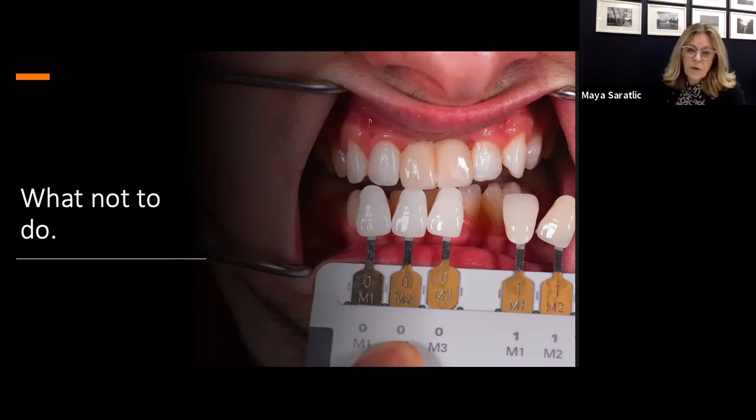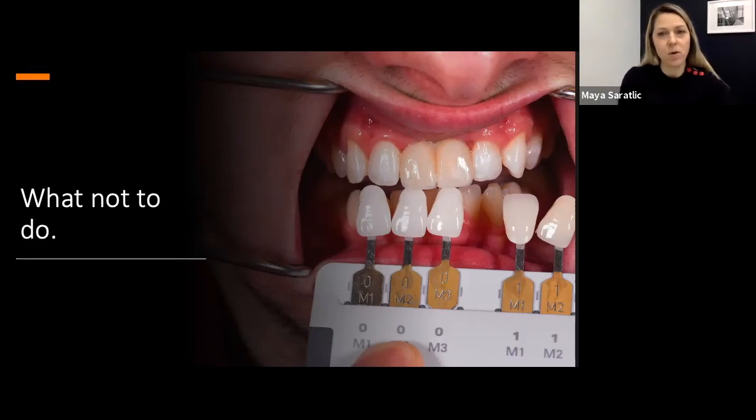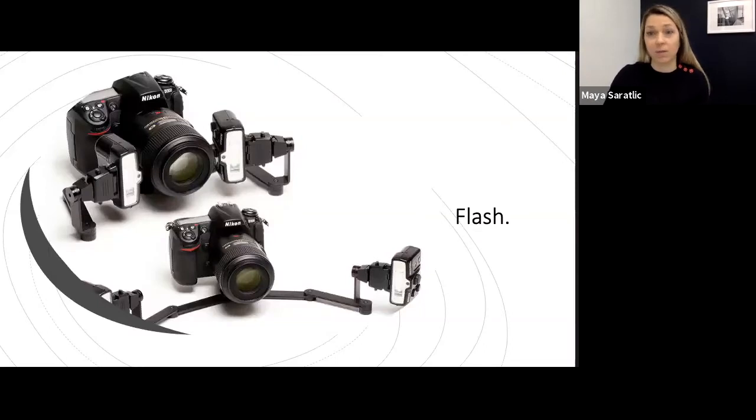I'll pass it now to Maya — she's going to talk about cameras, the settings, and help you with what settings to use if you have a camera. After that I'm open for any questions. So I'm going to give you top-line camera information. For those of you who have a DSLR or are thinking about getting one and getting more involved in dental photography, the first thing I would suggest is to take a dental photography course — there are a lot of them offered.